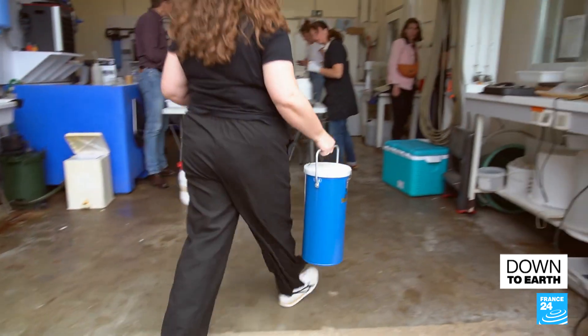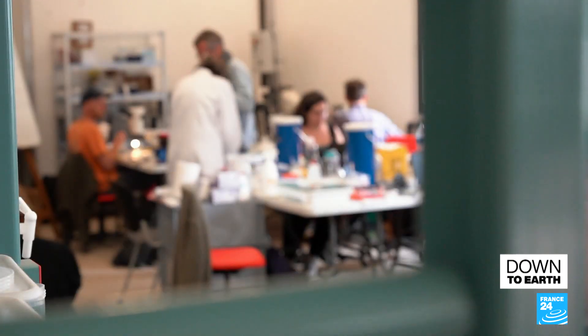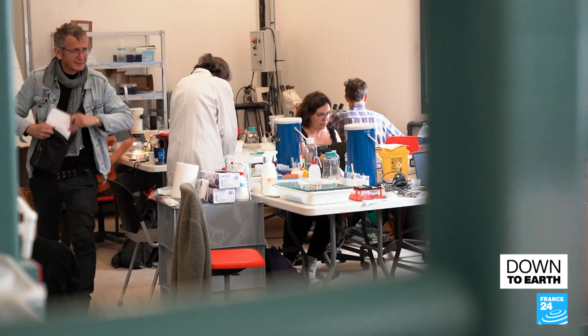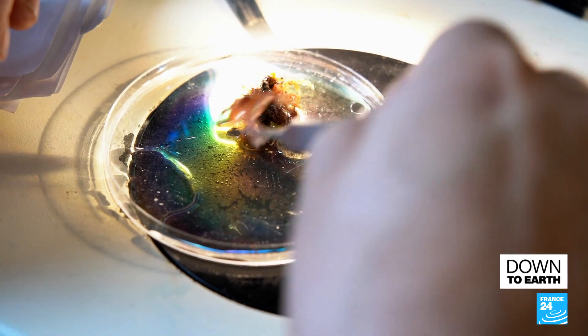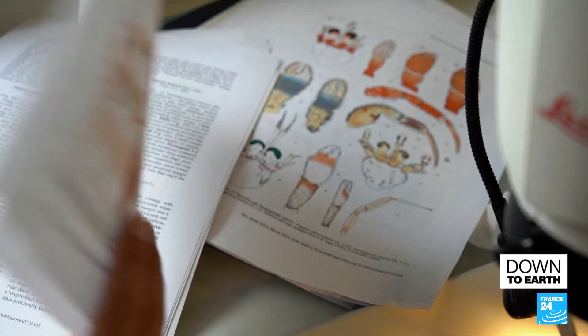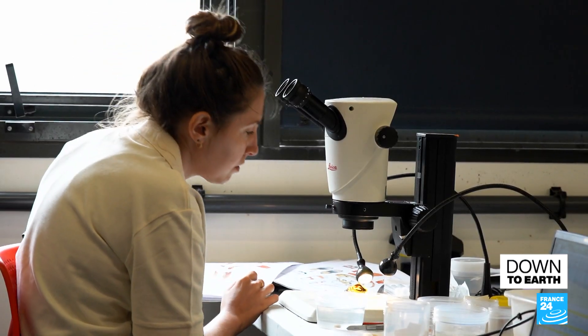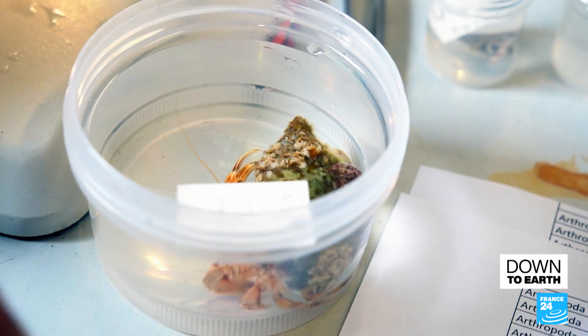Without cryopreservation, the genetic material could get damaged. In just nine days, out of 4,500 target species, 320 have been frozen, ready to be genetically analyzed. The program hopes to identify some 70 million genes, which will help scientists trace the level of genetic diversity within species.